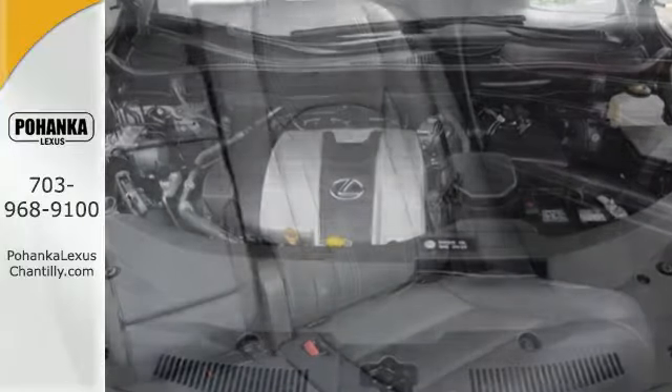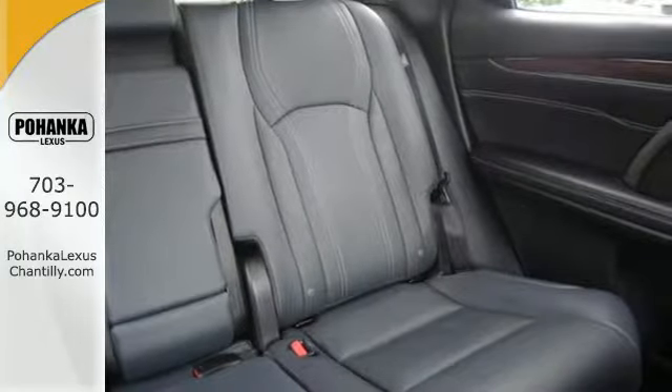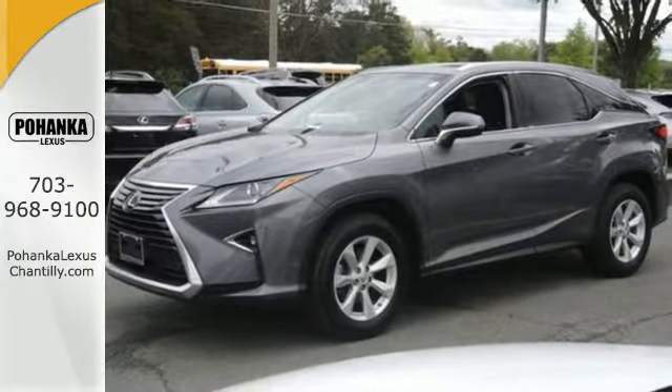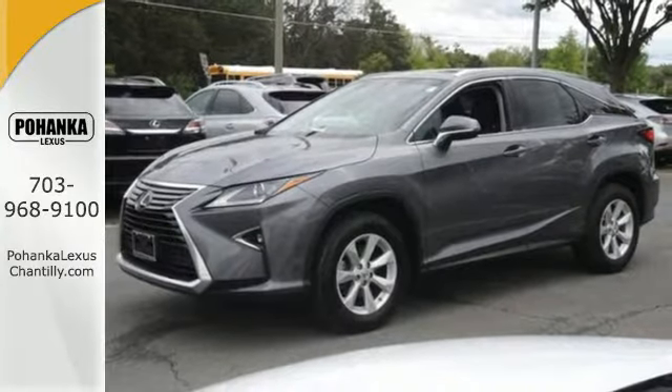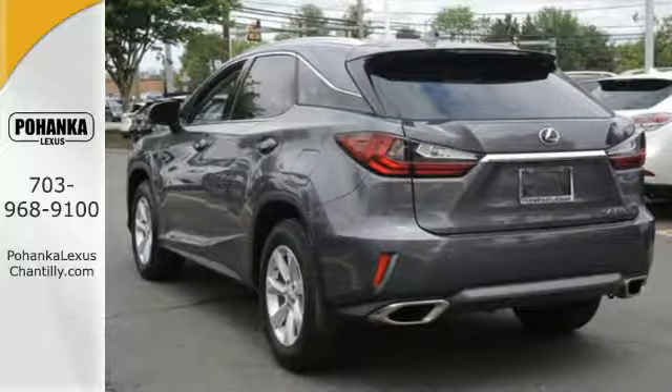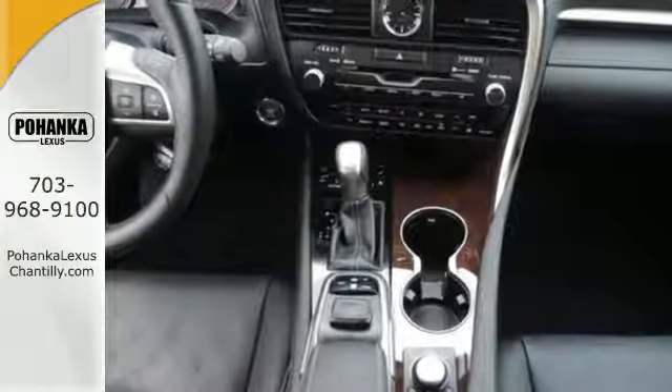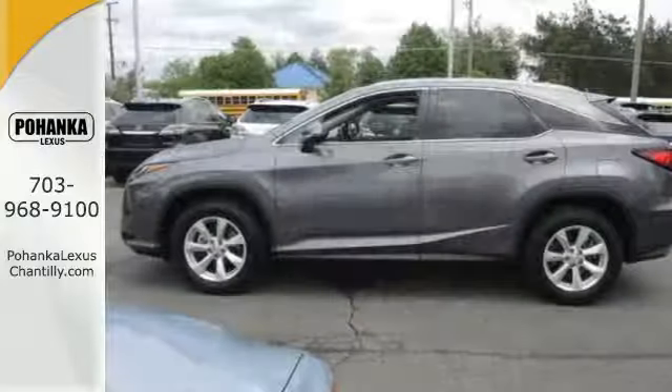Its fresh, chiseled look sporting a wider, more dominant grille boasts even greater performance with a 3.5-liter V6 engine and smooth-shifting 8-speed automatic transmission. And you'll stay in the loop with the Lexus Inform Service Connect app, giving you status and maintenance updates.